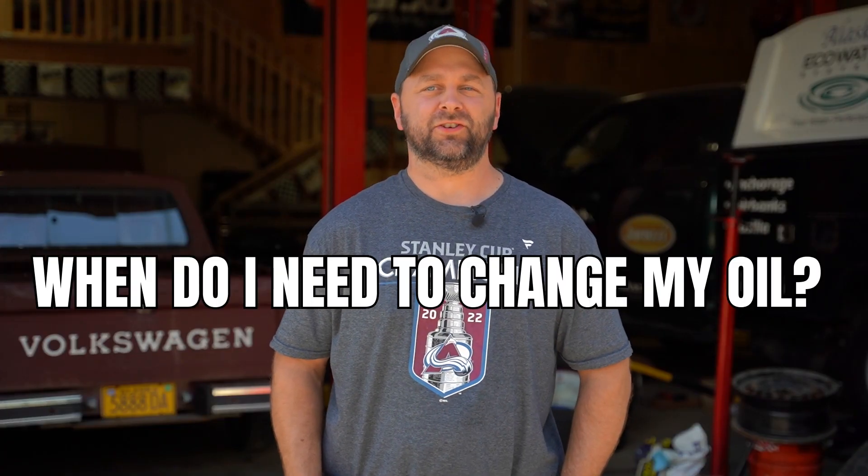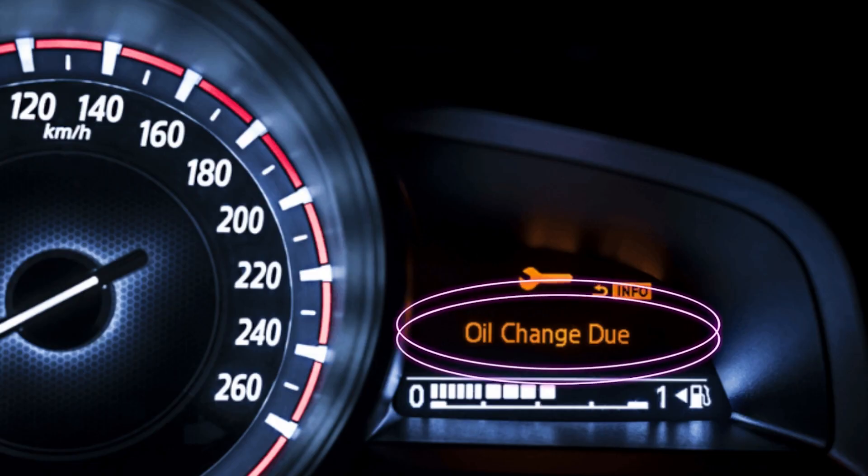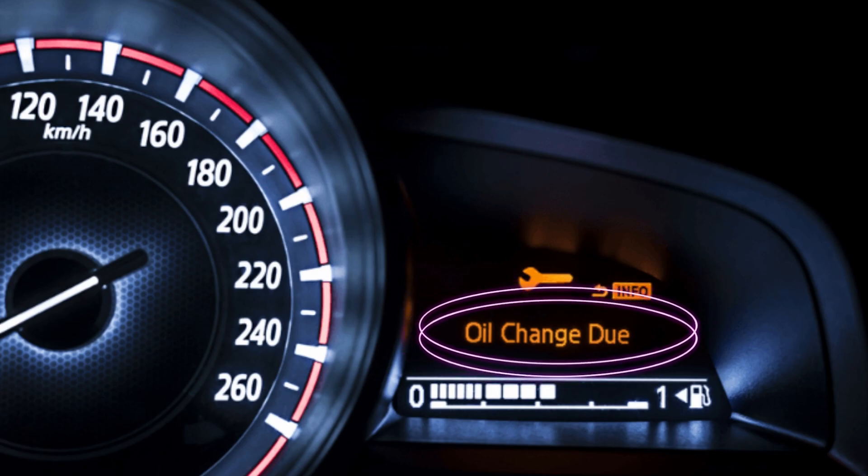When do I need to change my oil? Great question. Most modern cars now have an oil indicator light and it lets you know — hey, change your oil. They'll have a message that pops up: oil change due soon. That's when you need to change your oil.